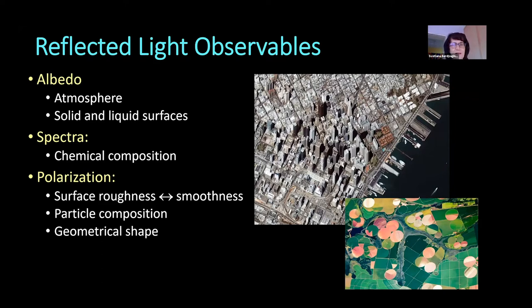What kind of observables can we actually detect when we look in reflected light? First of all, it's the albedo, and we can study the atmospheres of exoplanets with the albedo definitely. We can also distinguish solid and liquid surfaces with albedo features. We can detect spectra in reflected light — these are the chemical composition of the surfaces and atmosphere that we can decipher.